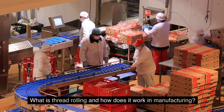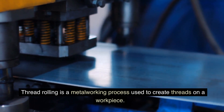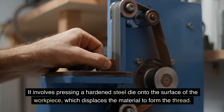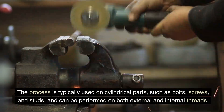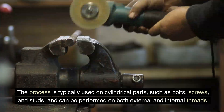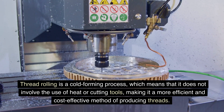What is thread rolling? How does it work in manufacturing? Thread rolling is a metalworking process used to create threads on a workpiece. It involves pressing a hardened steel die to the surface of the workpiece, which displaces the material to form the thread. The process is typically used on cylindrical parts, such as bolts, screws, and studs, and can be performed on both external and internal threads. Thread rolling is a cold-forming process, which means that it does not involve the use of heat or cutting tools, making it a more efficient and cost-effective method of producing threads.